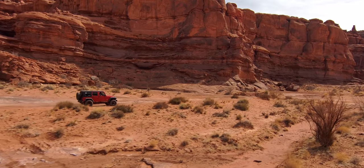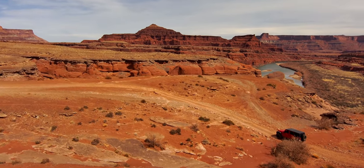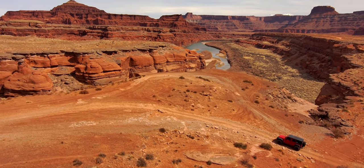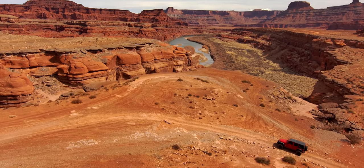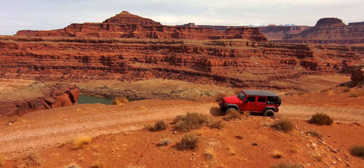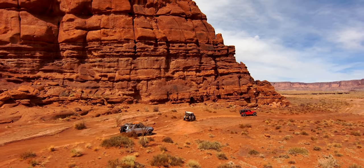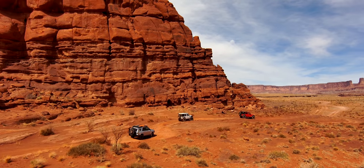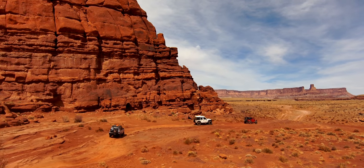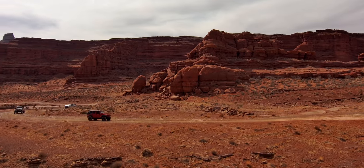Once you have passed the Lockhart Basin trailhead, you have benches on one side of you, the mighty Colorado River on the other side, and epic views of Pyramid Butte off in the distance. The anticipation of getting to Chicken Corners really starts to build on this section of the trail, but make sure you take your time because these views are absolutely amazing — and these are memories you're going to keep forever. This is a rite of passage.